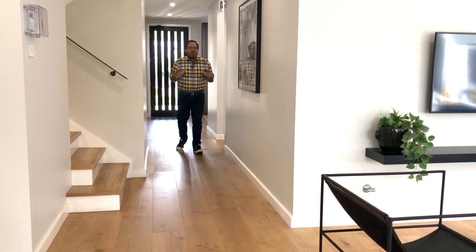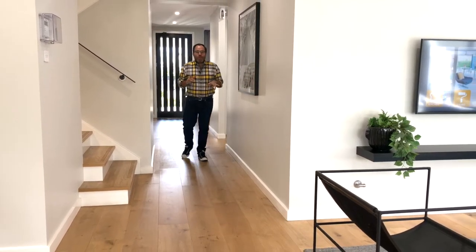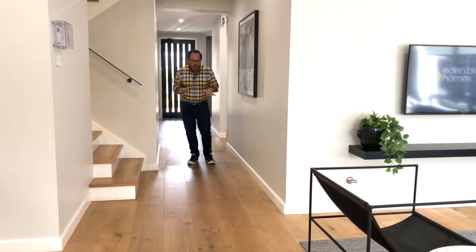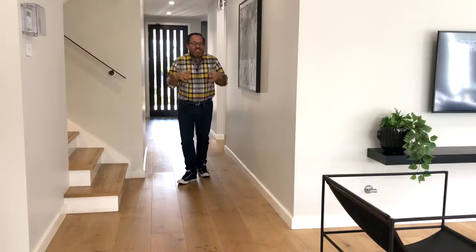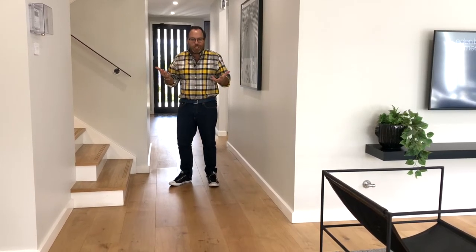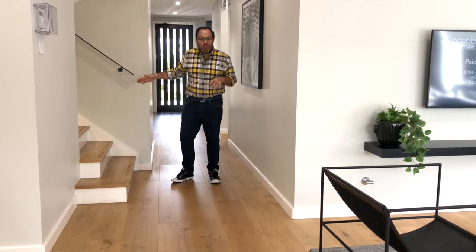Contemporary interiors can sometimes feel a little bit cold and clinical, so the way for me to stop this happening was with the floors. These beautiful rich timber tones in quite a blonde American oak add great warmth to the home, and the beautiful detail with the knots and the character of the timber boards allowed me to pick up the darker elements I've used in the edgy finishes, like the dark window frames and the use of black finishes throughout the home.